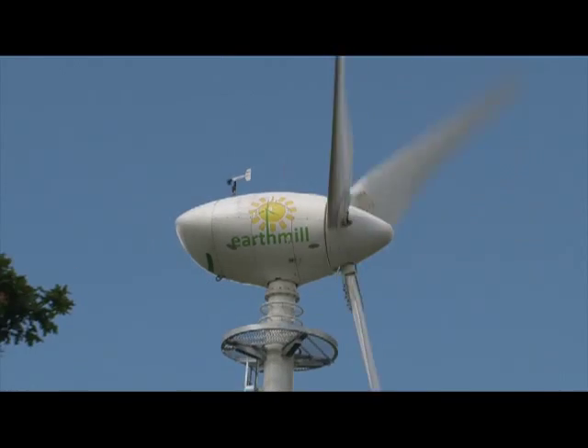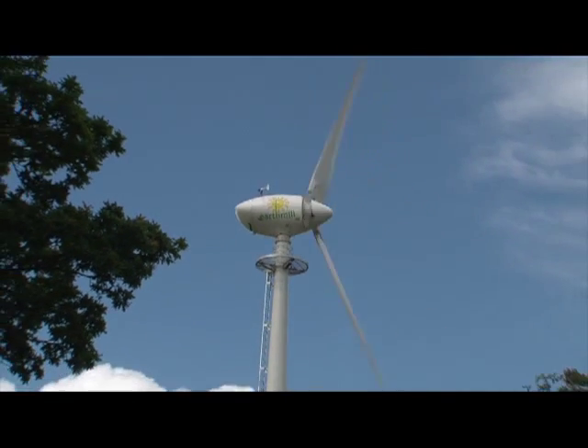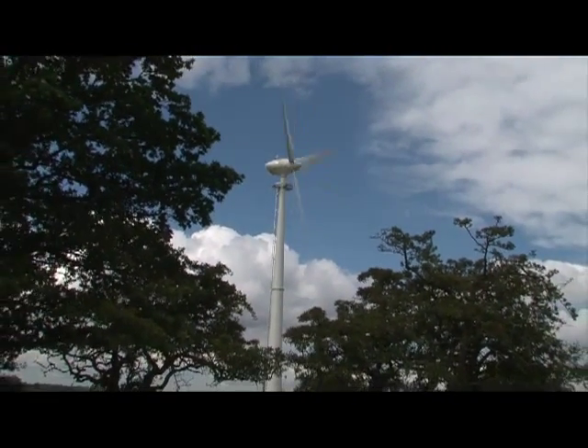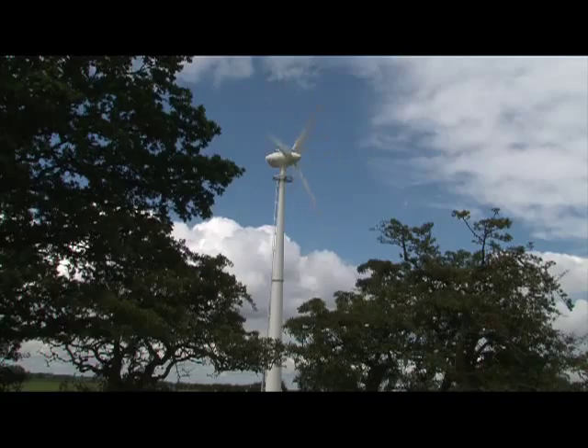Once we have assessed your site's potential, we can advise on the most suitable finance model, whether you are looking to buy outright, jointly own with Earthmill, or simply receive an income by renting a small part of your land.